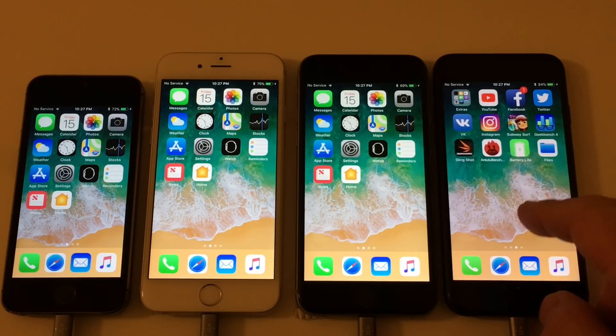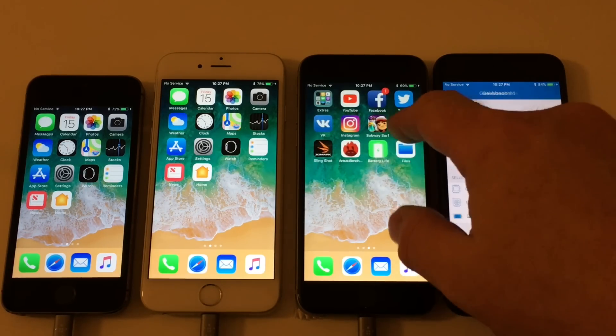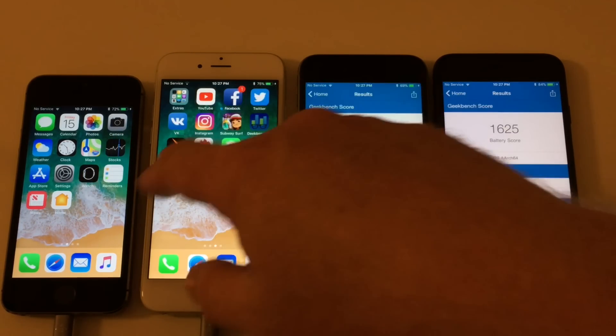So that was the scores in hours and minutes. Let's just see the internal Geekbench score for each of the devices.